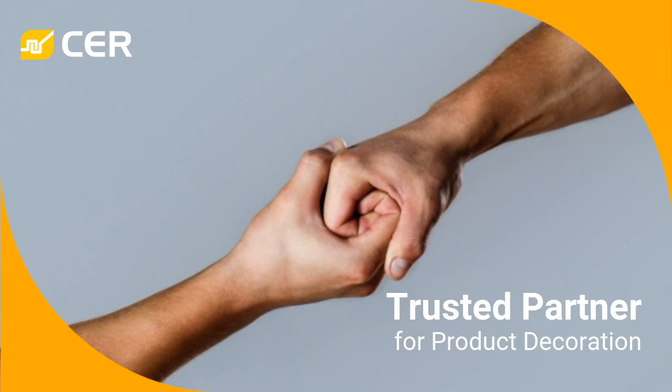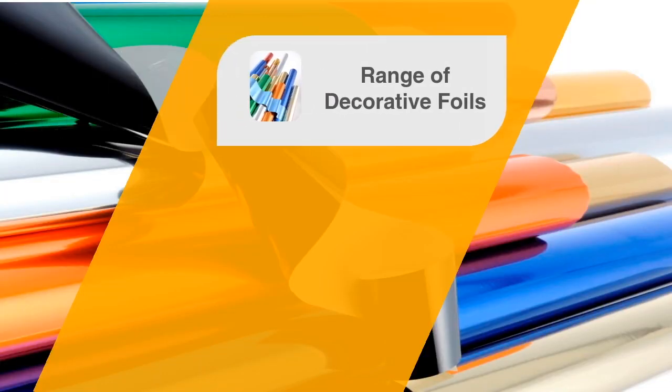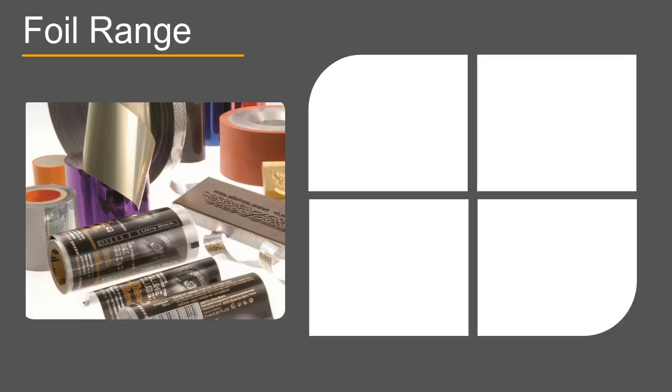Hello, thank you for joining us. CER has been providing quality hot stamping foils for more than 25 years. We are proud of our reputation as a global industry leader in high-impact, high-performance foils used to decorate a wide range of different products. In this video, we will take a look at CER's market-leading range of decorative foils as well as our extensive range of foil-related services.